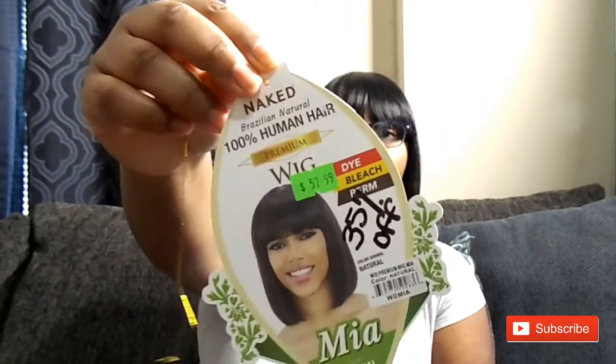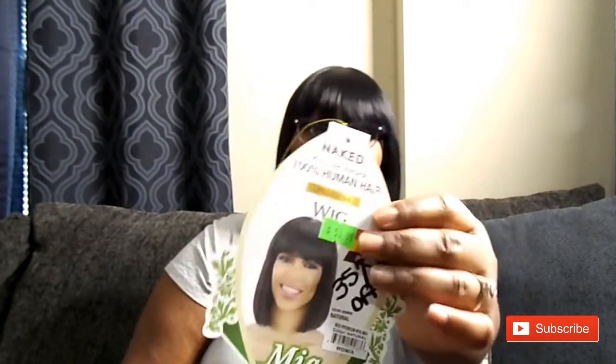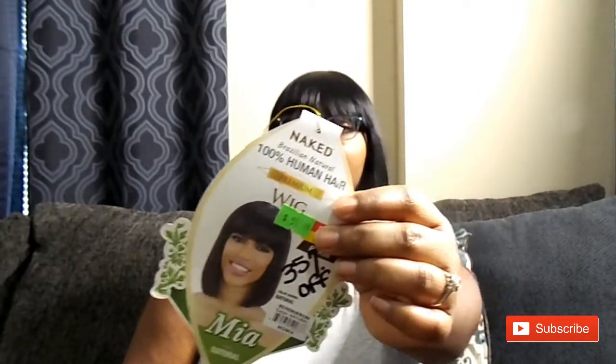It's supposed to be 100% human hair. It was priced at $57.99 at my local beauty supply store, but they had all the green tag wigs for 30% off, and I actually bought the last one so I got it for 35% off. So I got a short, pretty realistic human hair bob for probably around 30 dollars.